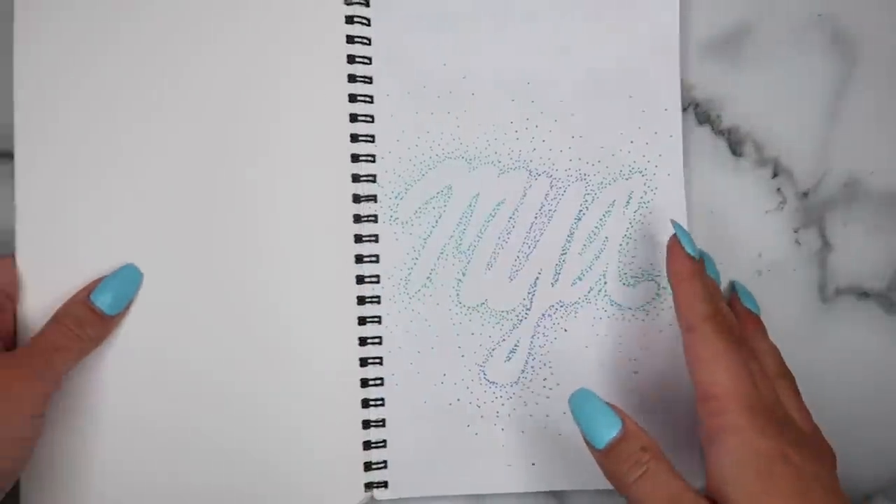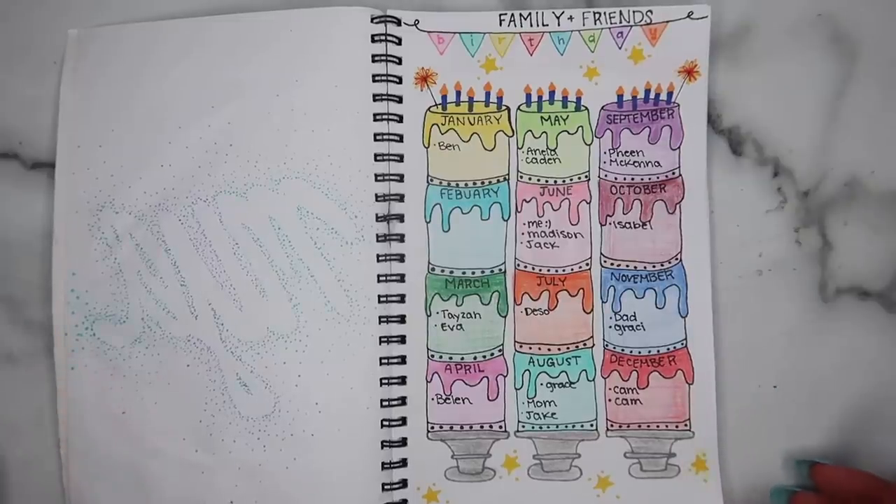So my first page is just my name. I first wrote it in cursive then I almost bubble lettered it out and then just dotted it around with dots to make it kind of cute. Then it goes into all my friends and family's birthdays — I actually really like how this turned out, it's super cute. I love when bullet journals are full of color, it's so much fun to look at. Then I have my video ideas but I'm not going to show you those.